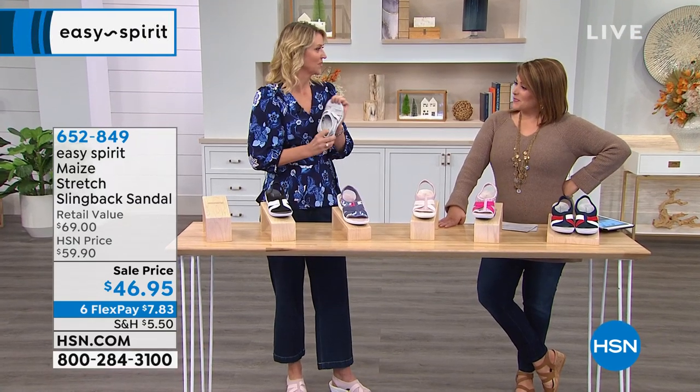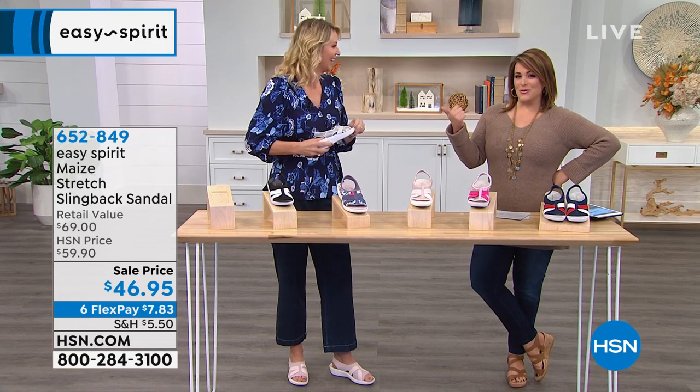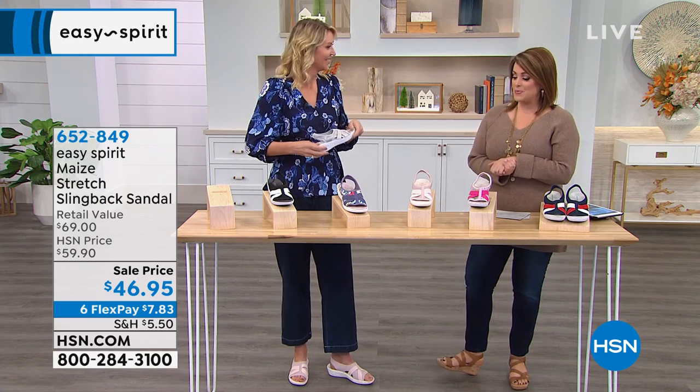Good to be here, and how fun — we're thinking spring a little. But I think every time I see this woman, I think comfortable shoes. She's always represented some of the best, most comfortable shoe brands out there. So welcome back with Easy Spirit.